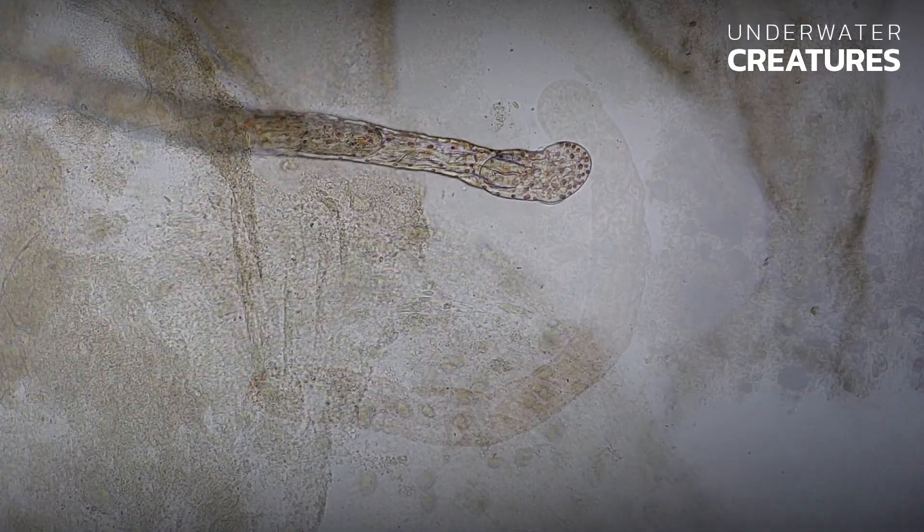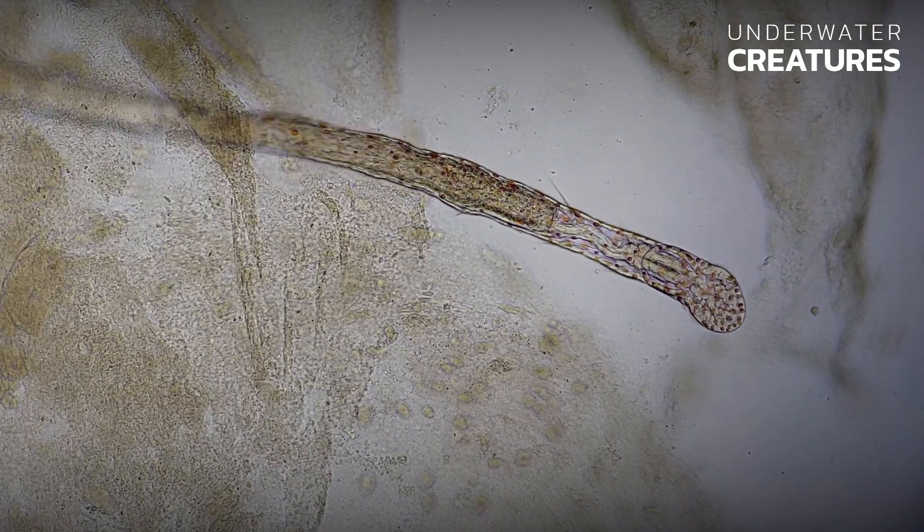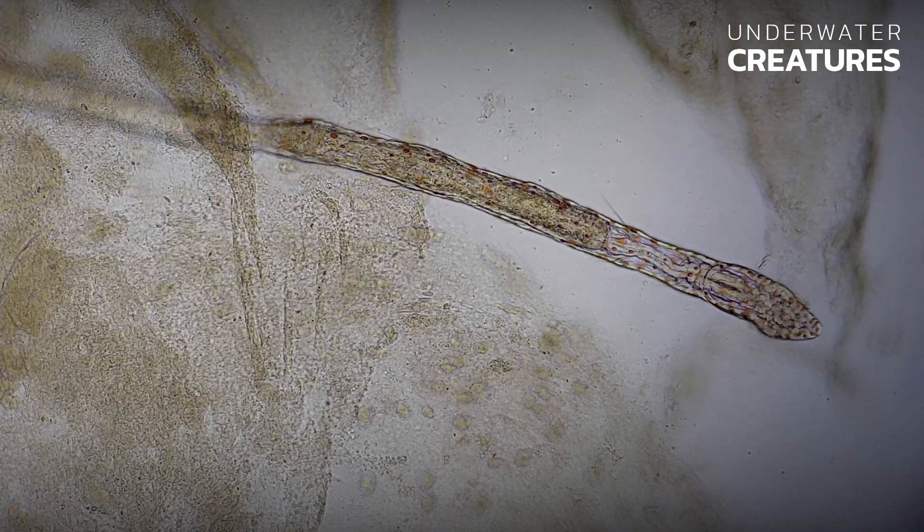The spiky appearance of these worms can scare unacquainted aquarists into thinking they have encountered some sort of dangerous fish parasite, which they have not.